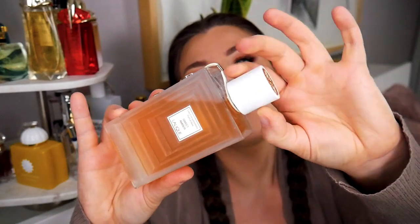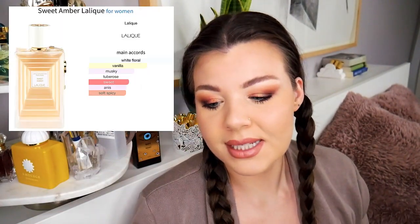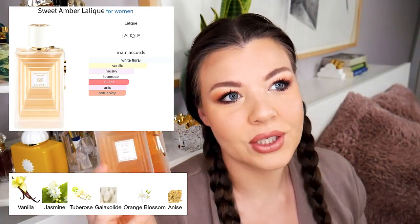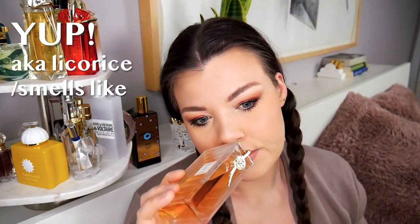The juice inside is such an easy reach for me. This is just jasmine vanilla — it's been called a lighter, airier, less potent Alien, and I understand the comparison. This one is a little bit more vanillic. To me it's a sweet, soft, spicy, musky jasmine vanilla and tuberose — like a white floral vanilla tuberose with a soft spicy anise undertone throughout.